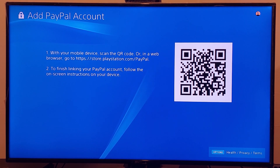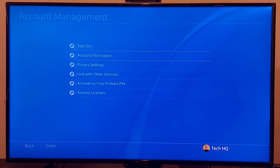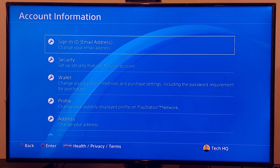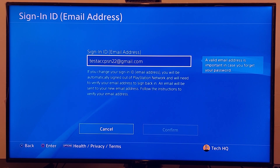For the third method, go to PS4 Settings, then Account Management, then Account Information, and go to Sign-In ID. Change your email address — enter your new email address, then scroll down, confirm, and save the change.